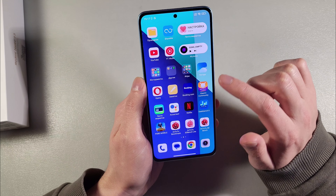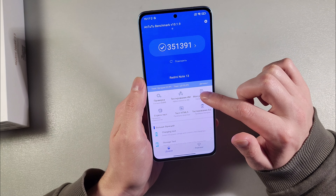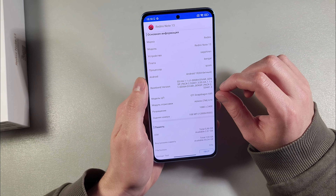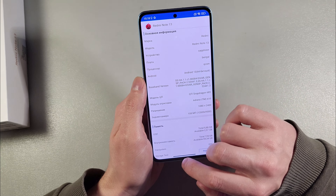Open Geekbench, open Antutu Benchmark. Antutu Benchmark score — we have Snapdragon 685 and Adreno 610 GPU.